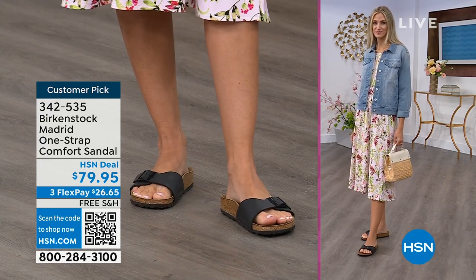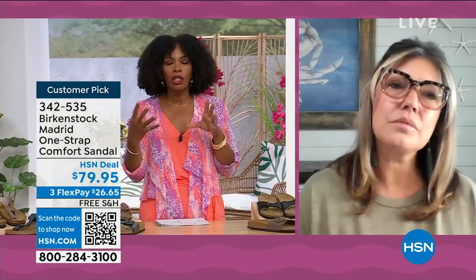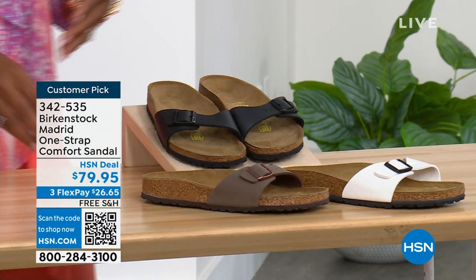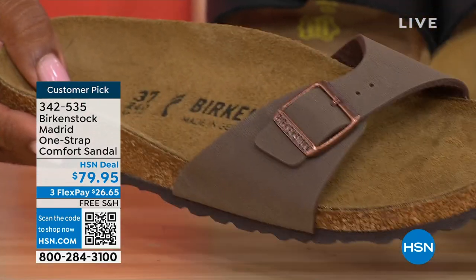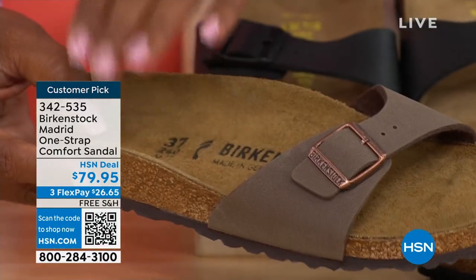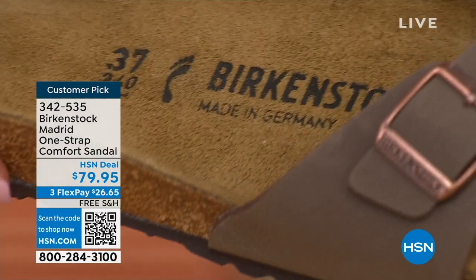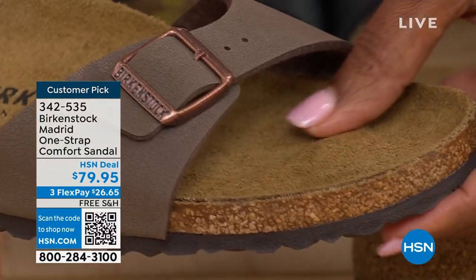There are a lot of imitators out there, but these are the real deal. Birkenstock obviously has its very iconic look, but the reason why it's been around for all these years is because of the comfort. When you wear your Birkenstocks, they become your shoe. You don't have to fit into the shoe — the shoe becomes yours. It contours to your foot and provides the most comfort between your right and your left foot. When you feel like it was made for you, that's all you want to wear.